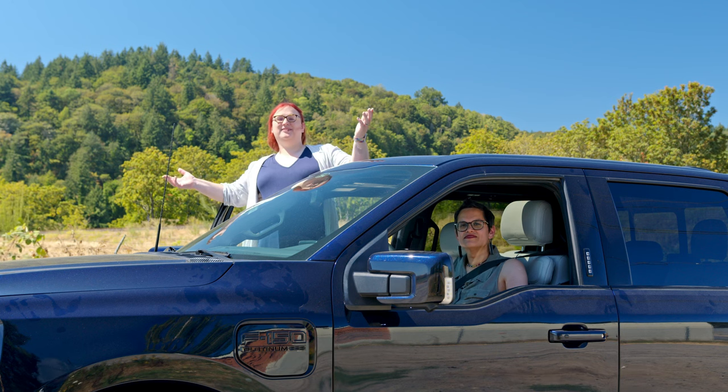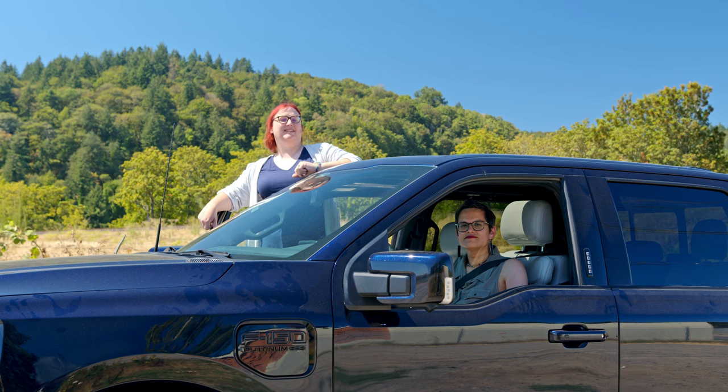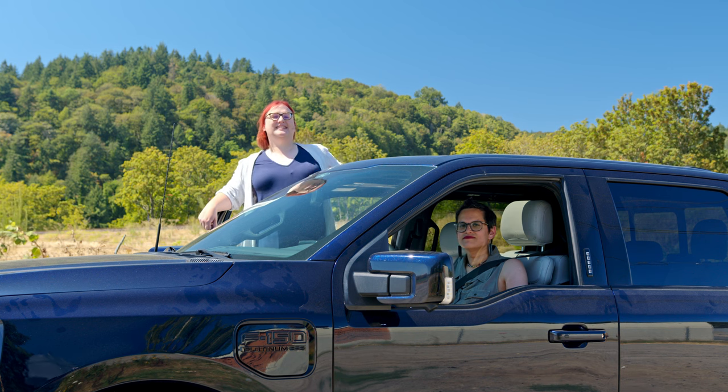Hi, I'm Kate Wallen-Elliott. I'm Nicky Gordon-Bloomfield and this is the F-150 Lightning Platinum. Let's take it for a ride, Kate!